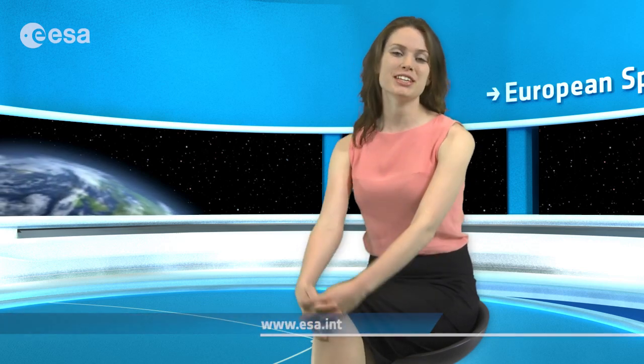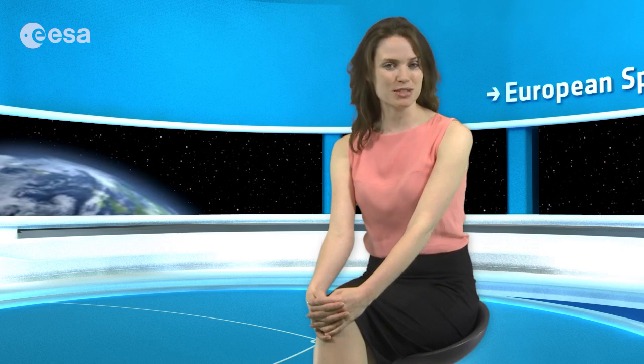Well, that wraps up this edition of Earth from Space. Remember that we broadcast online every Friday at 10 o'clock Central European Summer Time. Watch us on our website or through the ESA app on your mobile device. From the ESA Web TV studios, I'm Kelsea Brennan-Wessels.